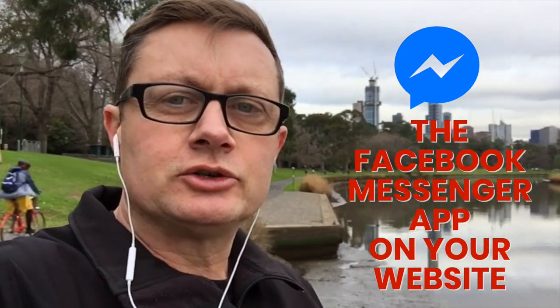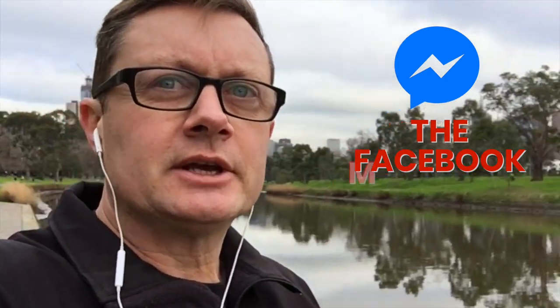Hey guys, a quick tip to help you with your business today. Let's talk about the Facebook Messenger app and how you can add it to your website. These days a lot of people are entrenched with Facebook — it is just part of their way of life. I know I spend a lot of time on Facebook chatting with clients, customers, and friends as well.